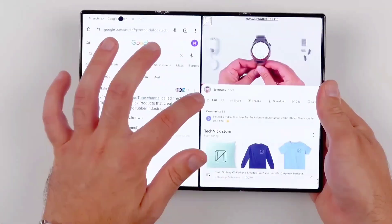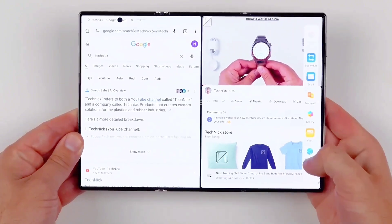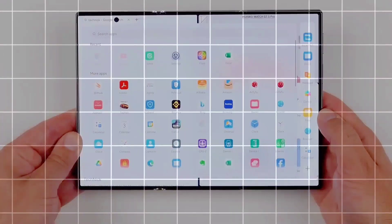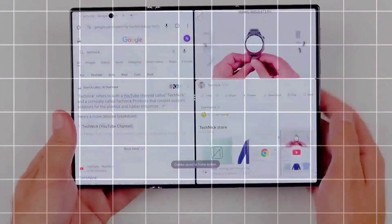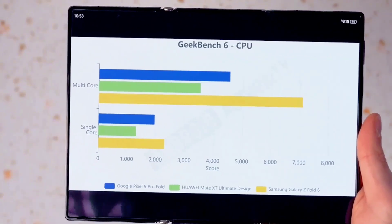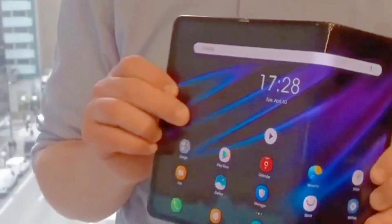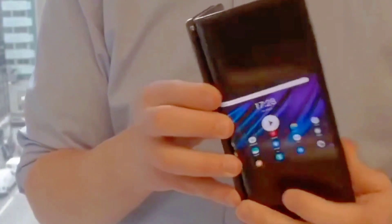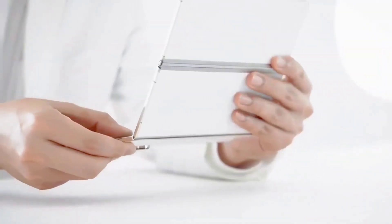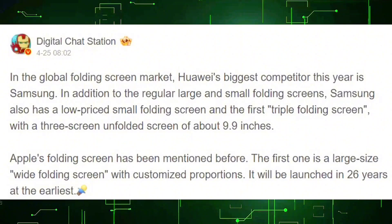Samsung has confirmed it's developing a Trifold smartphone, and new leaks offer insight into its display specifications. The latest update from renowned tipster Digital Chat Station reveals that the main screen could measure about 9.9 inches, slightly smaller than the 10.2-inch panel on the Huawei Mate XT. It aligns closely with earlier reports suggesting a 9.96-inch primary display and a 6.49-inch external screen, differing notably from the Mate XT's layout. Whereas the Mate XT folds outward with one panel always visible, Samsung's Trifold is expected to fold inward, covering the main display and requiring a secondary screen.